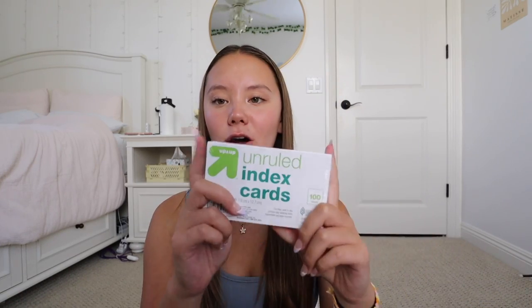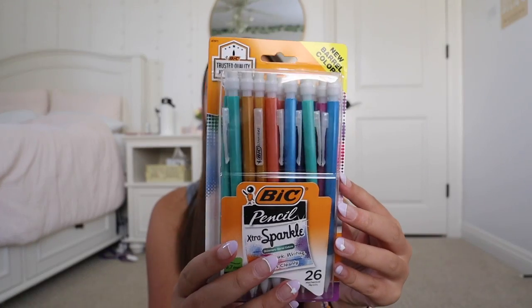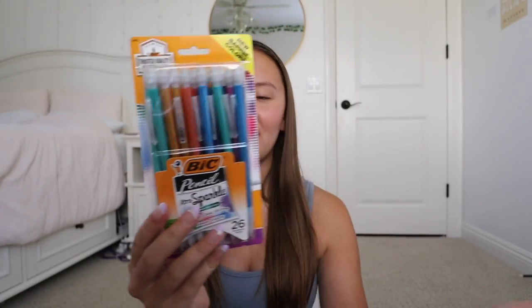Next up I just have this pack of index cards. Usually I get the pack that has lines on one side. I wasn't paying attention when I put these in the cart and ended up with unruled ones — they're just blank on both sides. Honestly I don't mind though because I kind of like the blank ones. I do have some leftover lined ones from last year, so we just have a nice pack of index cards.